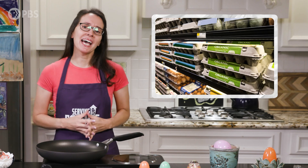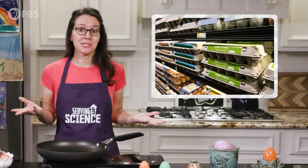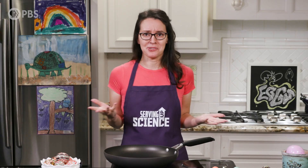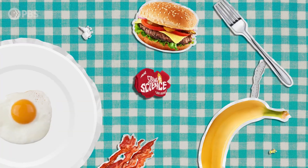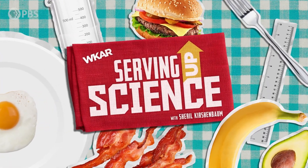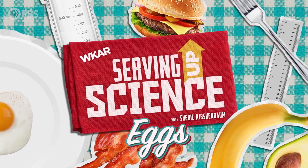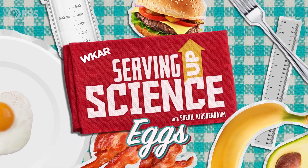The egg aisle — the land of endless choices and confusing labels. Cage-free, free-range, organic… it's enough to scramble your brain. I'm Cheryl Kirshenbaum, and on this egg-citing episode of Serving Up Science, we're cracking the code of all those terms on egg cartons.